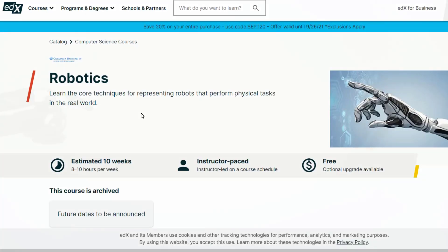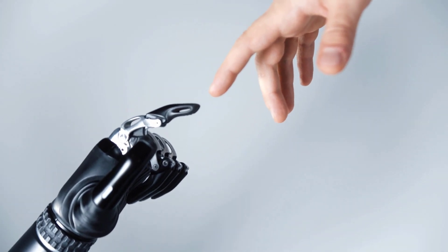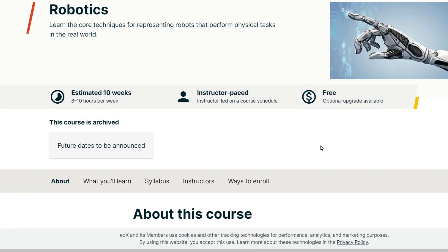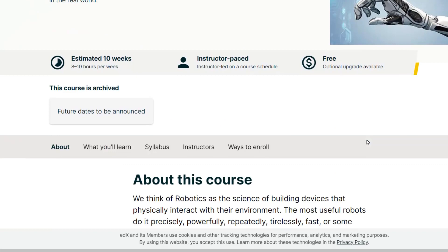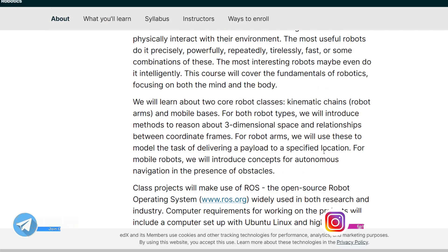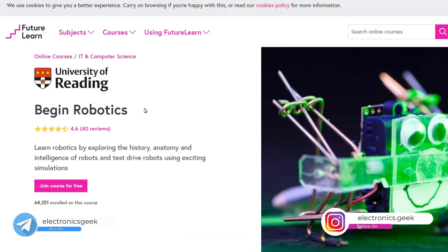The second course is on Robotics. Here you will be learning all the core techniques as well as how robotics works in the real world. The duration of the course is 10 weeks and it is absolutely free. If you want the certification you have to pay an optional amount, but I would suggest you don't go for the certification — just watch the course, learn from it, and get experience.